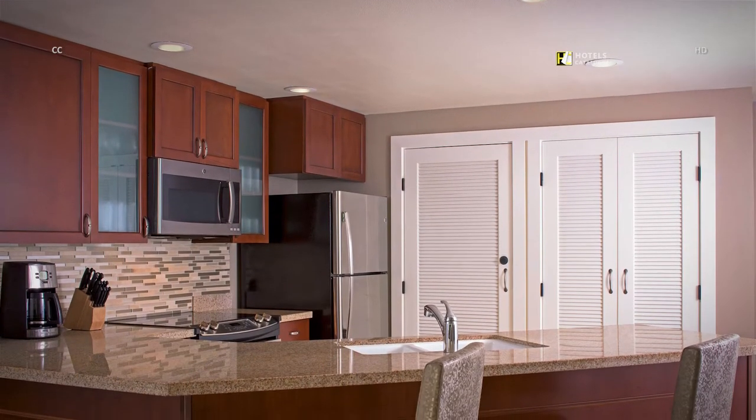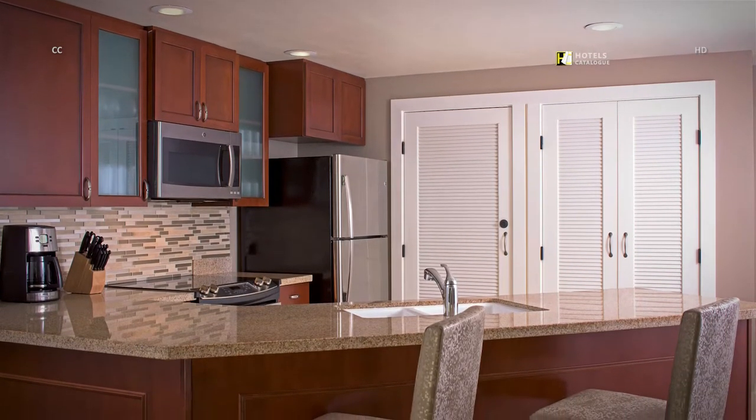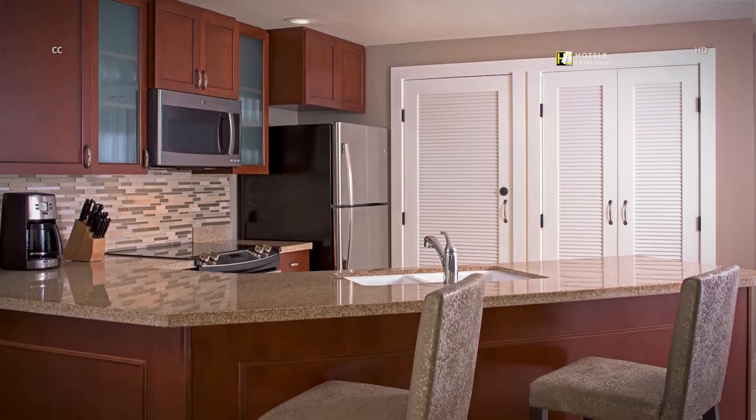The villas feature a fully equipped modern kitchen with an oven, microwave, dishwasher, refrigerator, breakfast bar seating for two and table service for eight.